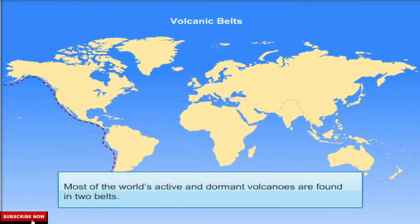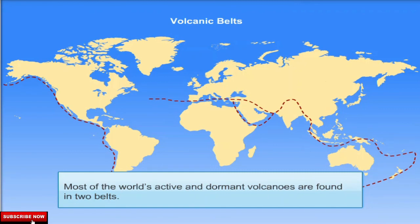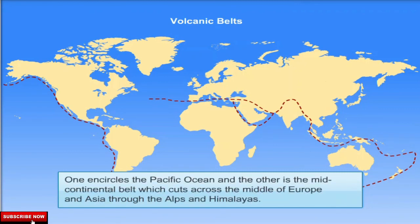Most of the world's active and dormant volcanoes are found in two belts. One encircles the Pacific Ocean and the other is the Mid-Continental Belt, which cuts across the middle of Europe and Asia through the Alps and Himalayas.